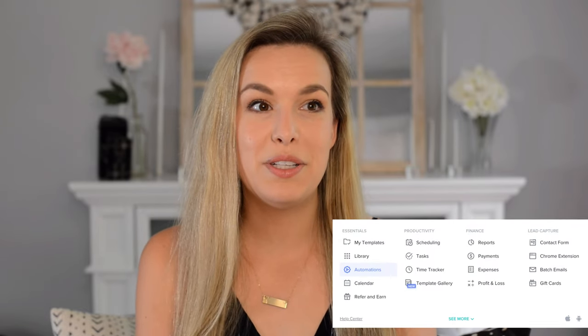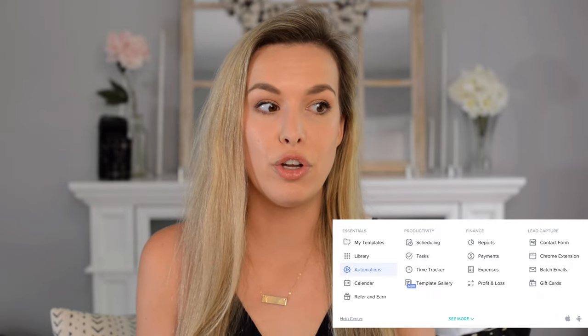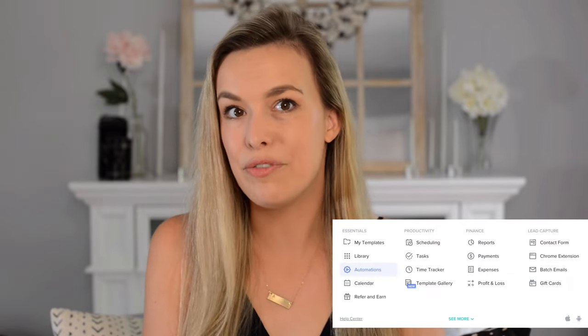The third thing you want to automate in your business is the process after they book, which is your client experience — everything from how you gather information in your questionnaires, the email templates for how you check in with clients or pick locations, all the way to delivering the gallery, album, or wall art, and even asking for the review. If you're interested in getting my templates for my wedding and portrait photography business, all my workflows, and basically the entire backend of my business, you can check that out in the Hobby to Pro Toolkit, linked below.